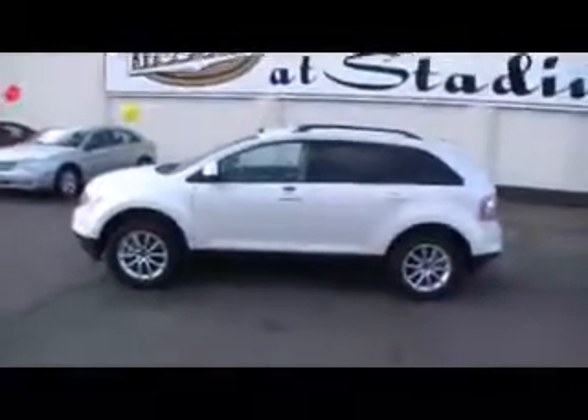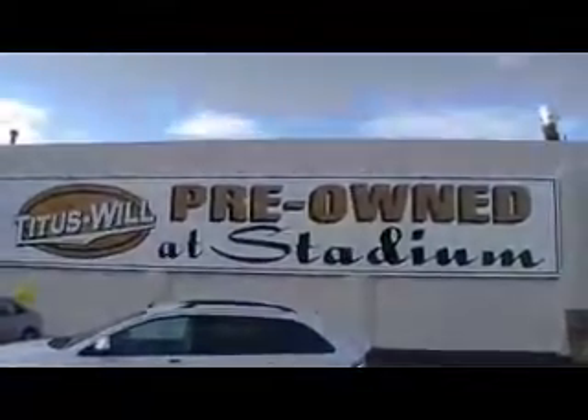This is a very popular car. Like I always say, it's fun to drive, very smooth, and very easy to handle. Just another one of the quality cars we have here at Titus Will.